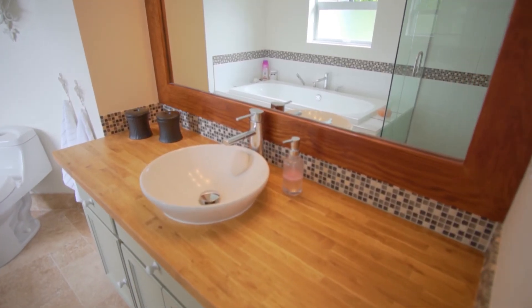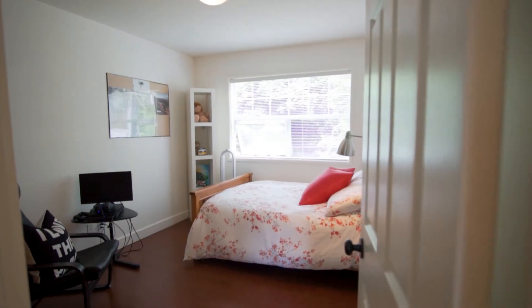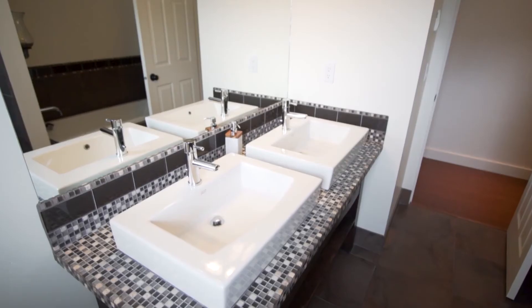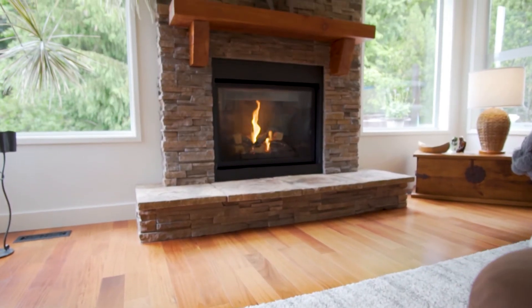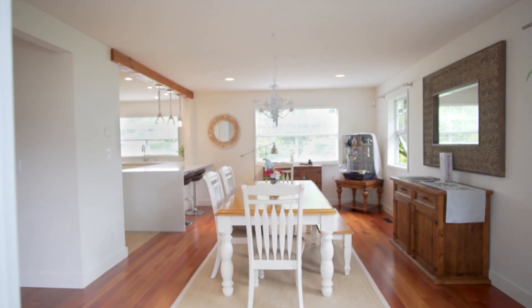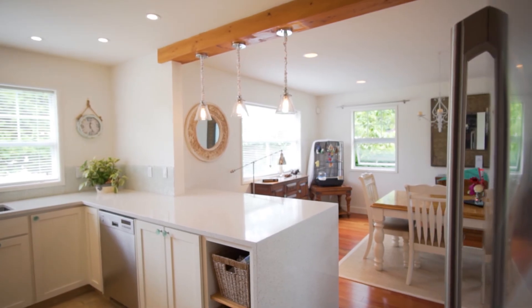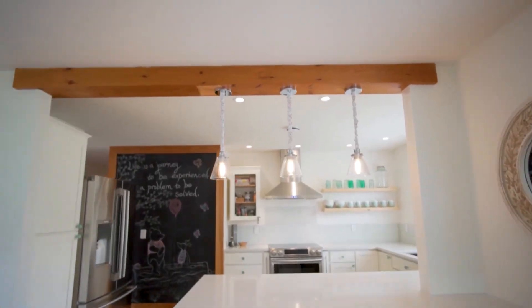We have here a lovely 2,500 square foot home with four bedrooms upstairs and three bathrooms throughout. The living room invites you in with a Whistler-style stone fireplace, and the kitchen has been beautifully modernized with a glass backsplash, quartz countertops, and custom wood beams in the ceiling.